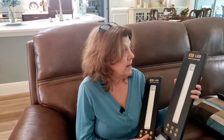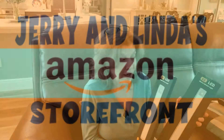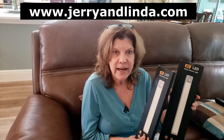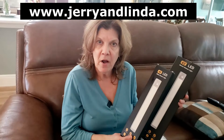We found these on Amazon, and you'll be able to find them on our website through the Amazon storefront. You're going to want to put them everywhere in your house — all your cabinets, all your closets, even in the bathroom as a nightlight. You walk in, it comes on; you leave, it goes off.